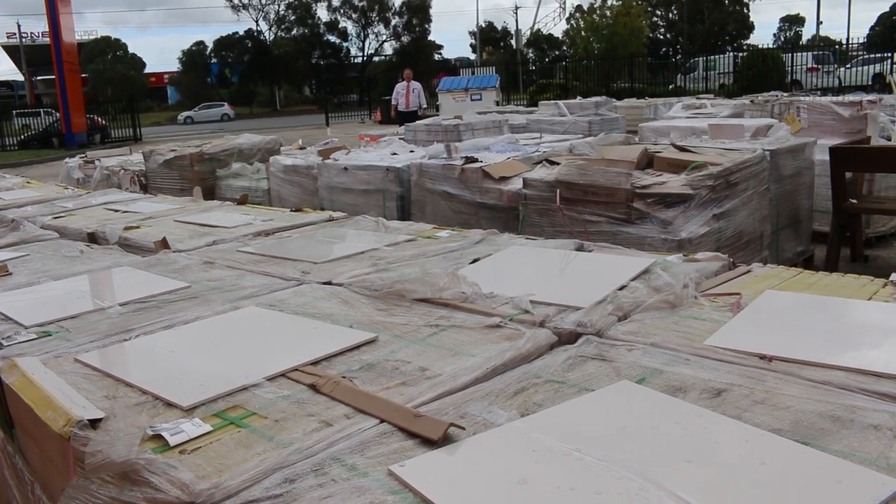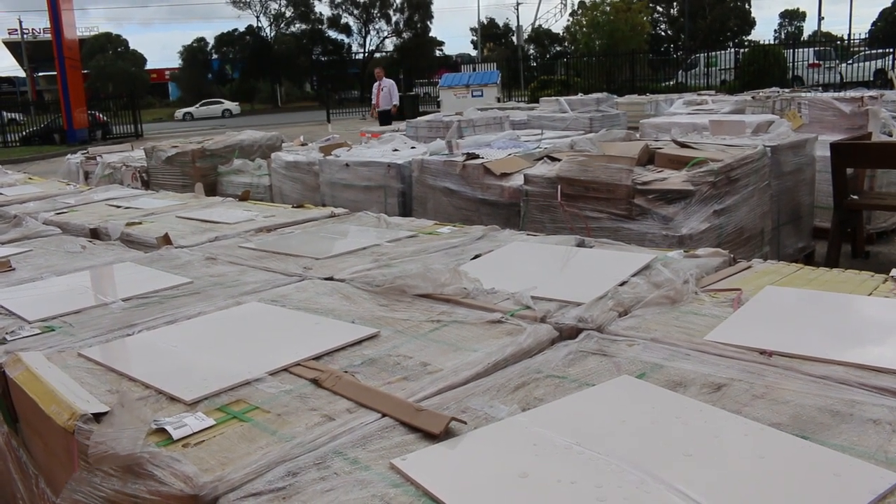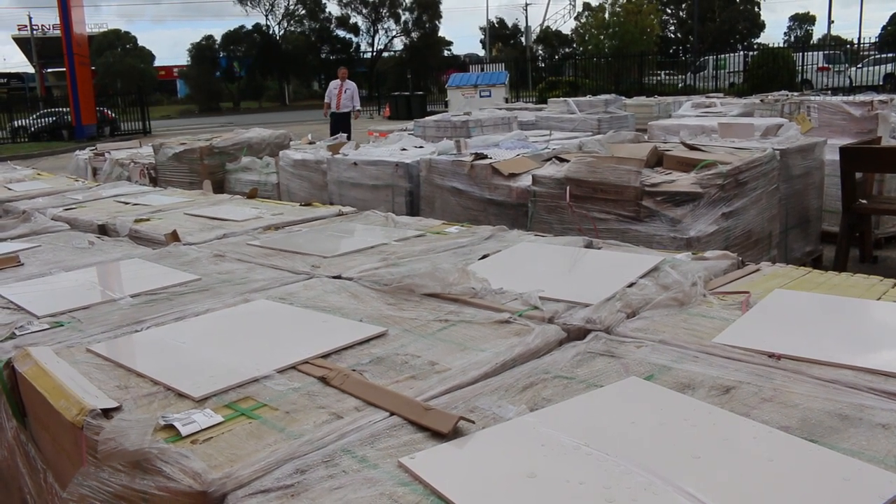Hi, I'm Liam from Fowles and welcome to the Home Renovators Auction Preview for Wednesday, the 9th of March 2022 at 10am.